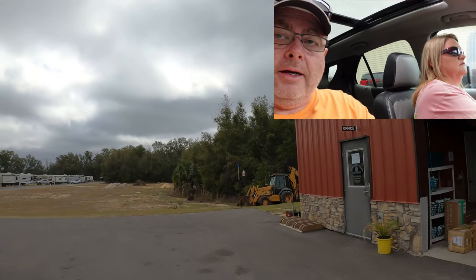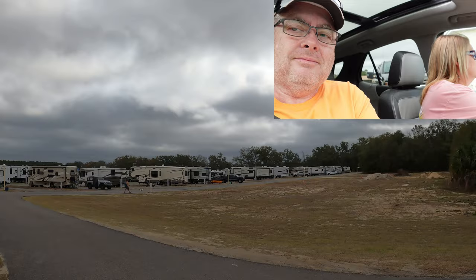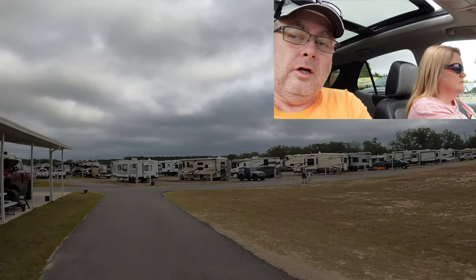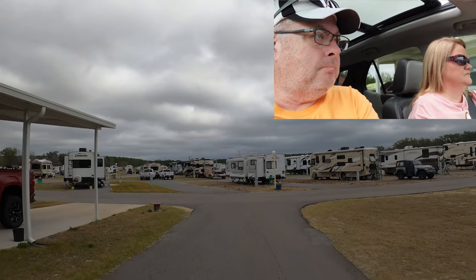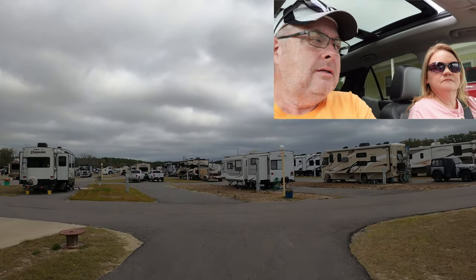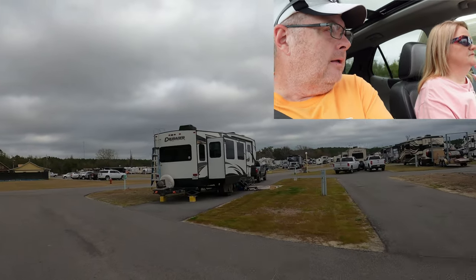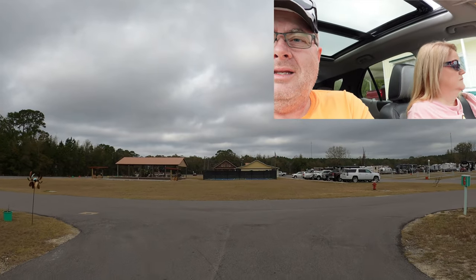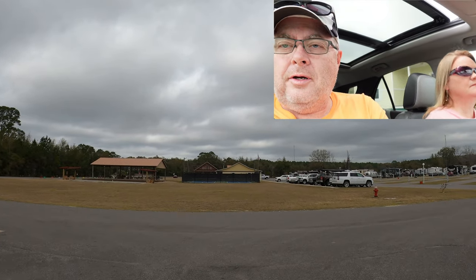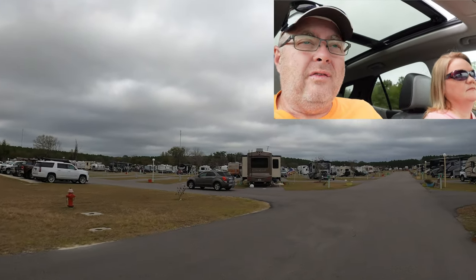We just did a mail stop — that's why we're driving by the office. You can also get golf balls there to go to the driving range with — plenty of buckets of balls. So we're going to head on back to our site and talk about some site-specific stuff here. We are very happy with the site we got. All these sites here appear to be level — ours definitely is level.